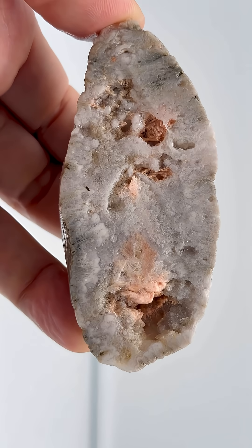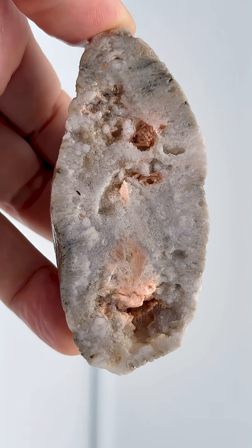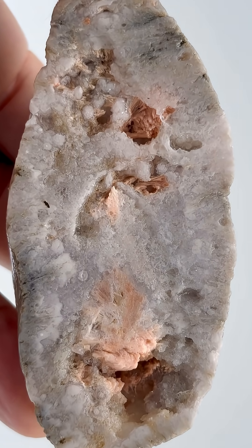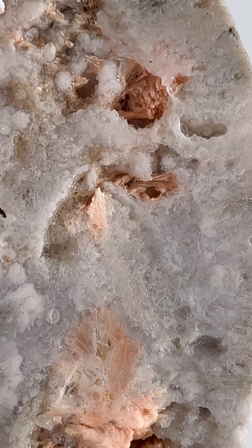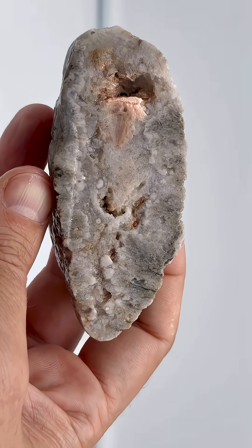Here's a closer look. We can see in some parts the quartz is rounded. The pink crystals are a type of zeolite - stillbite in particular, I believe. It's really, really pretty.